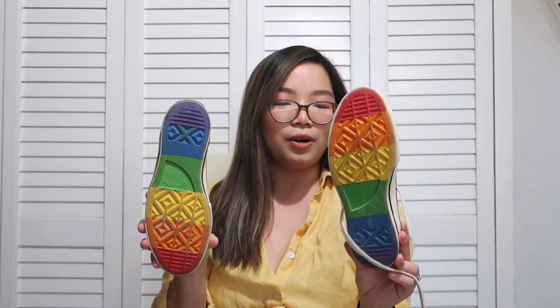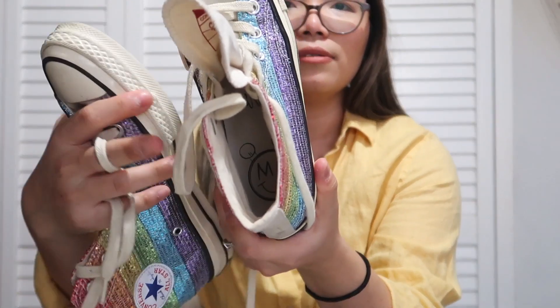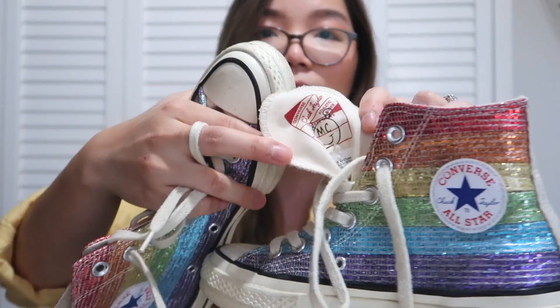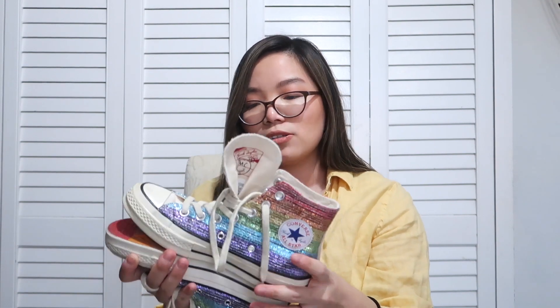The first pair of shoes I want to share is this super fun pair of Converse. On the inside I saw 'MC' and thought it was a Mickey Mouse or Disney collab, but I looked it up and these were actually a collab with Miley Cyrus. They're in men's size 3, women's size 5 — a smaller size — but I couldn't pass them up.